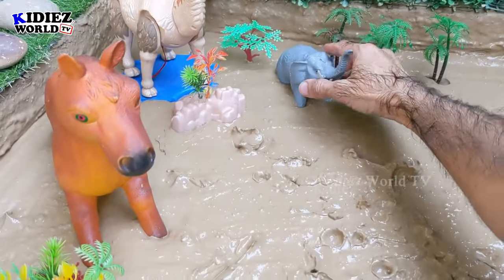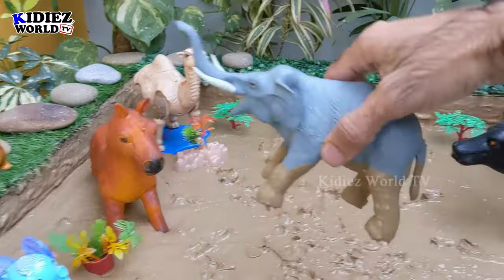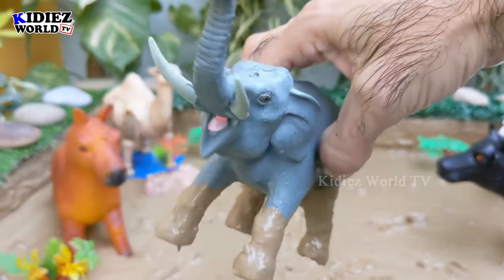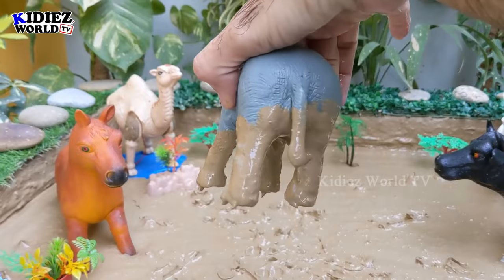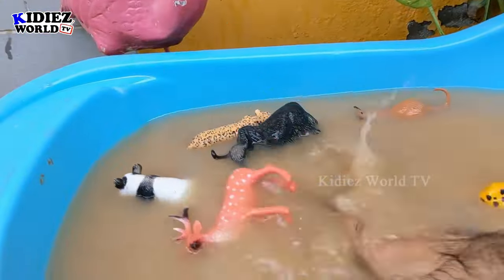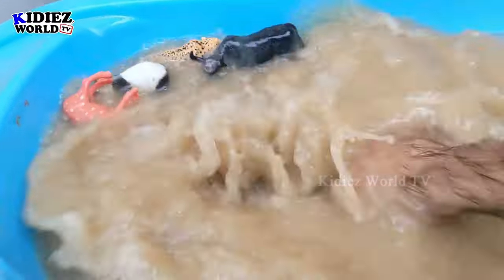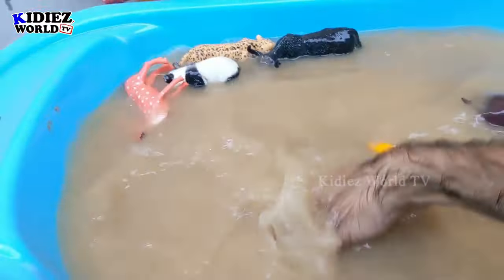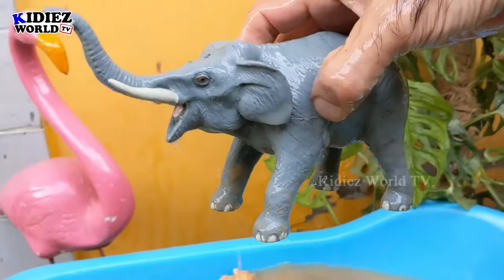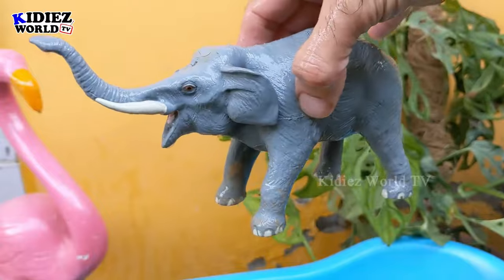Let's check out what we have next — we have an elephant here, the biggest animal on the planet. So heavy and so big, a beautiful zoo animal — in fact, the biggest zoo animal. Just look at this monster-size elephant! Here we go!